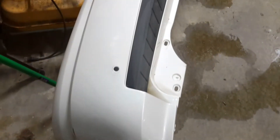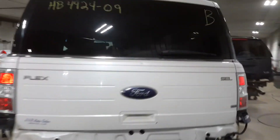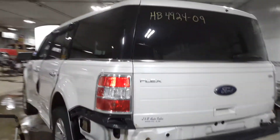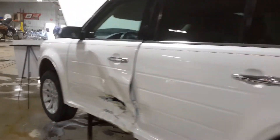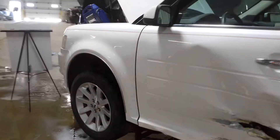Grab the rear bumper — it's got park assist sensors in it, manual lift gate. Left side doors are damaged. A lot of good front end pieces on this one, except sunroofs.